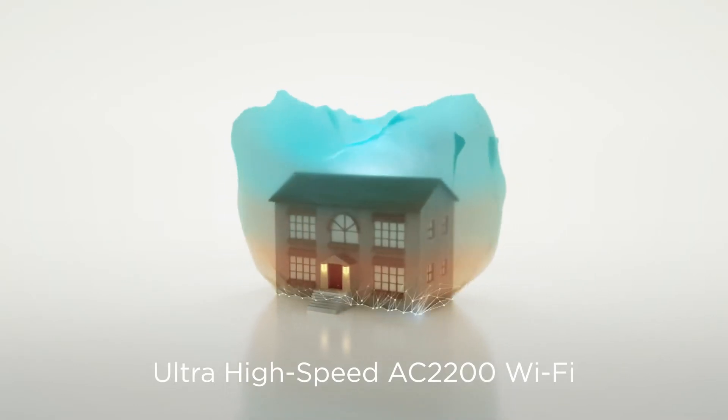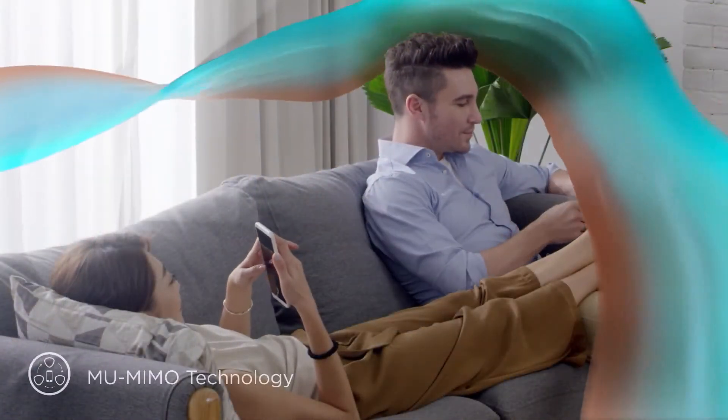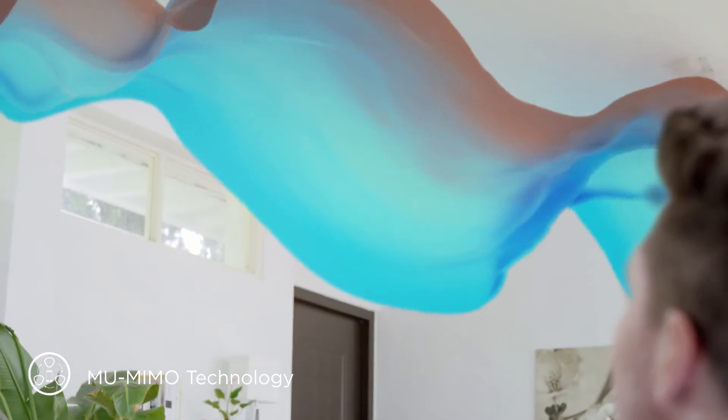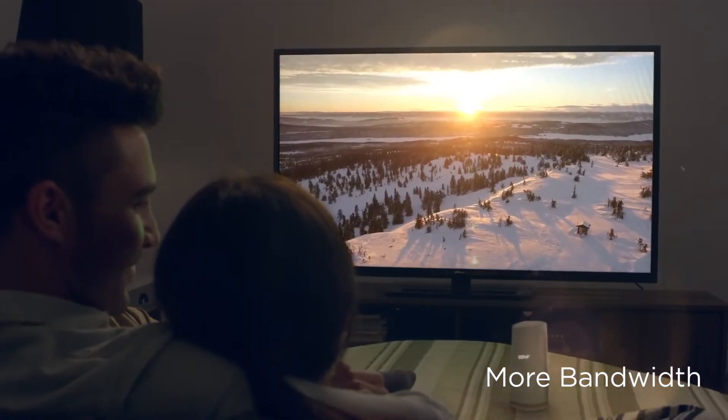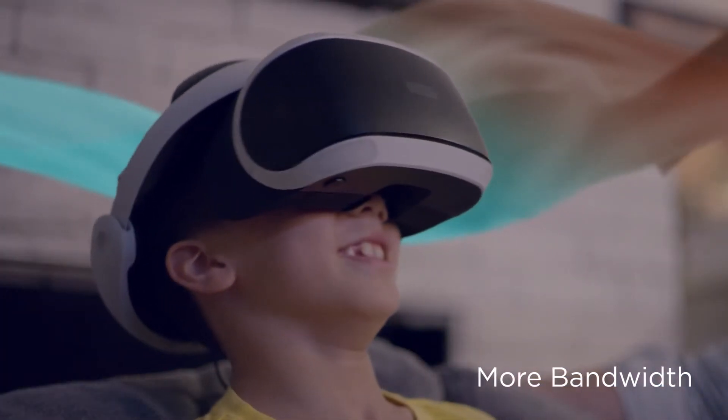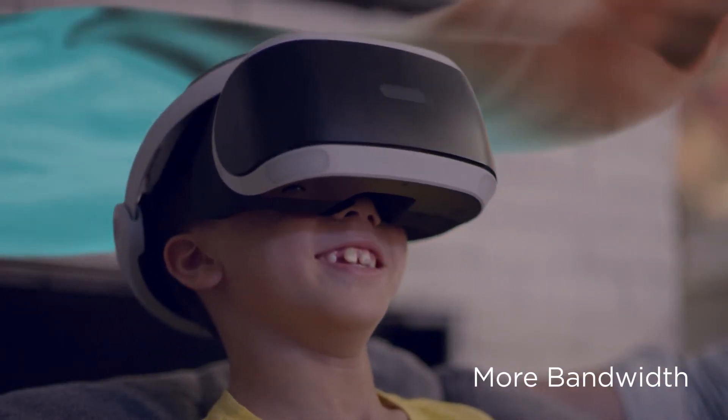Wi-Fi that's faster and more powerful, giving you maximum connectivity on all your devices for all kinds of data intensive tasks — from lag-free 4K streaming and video calls to intensive VR gaming and file sharing in every corner of your home.